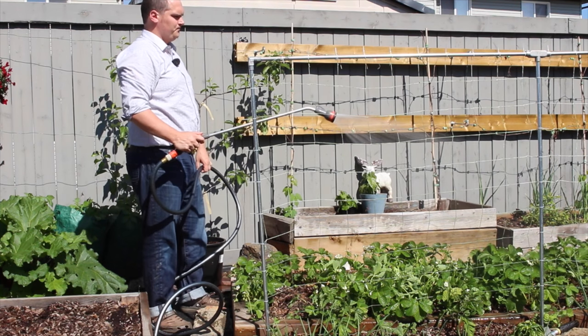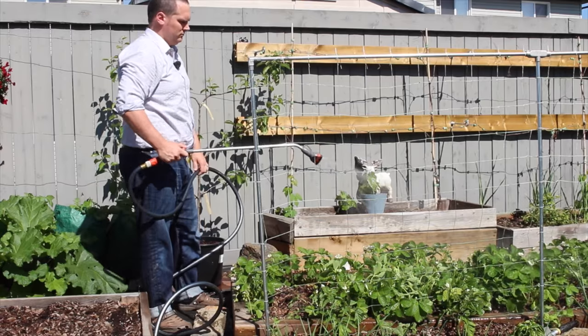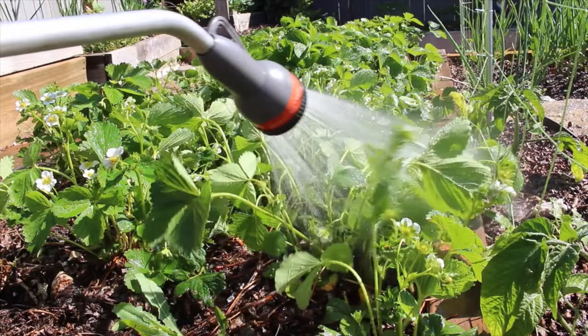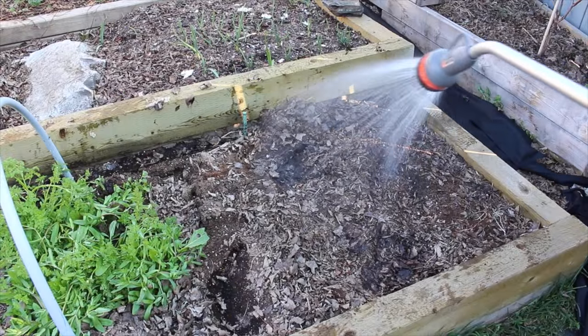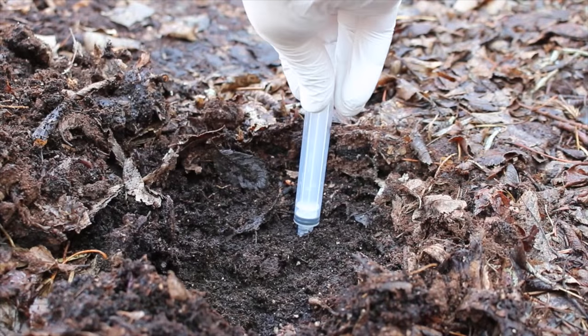Hi, I'm Steve with albertaurbangarden.ca. There is a recommendation out there to avoid using tap water in the garden because the chlorine in the water harms beneficial bacteria in your soil. Last year, in the testing garden assumption series, I took a look at this claim in my garden.